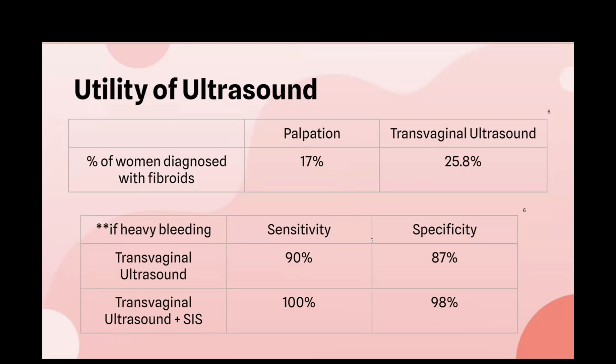An additional high-level ultrasound technique for detecting fibroids is saline infusion sonography. When combined with transvaginal ultrasound, it provides increased sensitivity and specificity. It's also important to note that transabdominal ultrasound may be performed to detect fibroids, but it is less superior to transvaginal ultrasound, as it may require a full bladder, can be affected by the patient's habitus, and retroversion of the uterus can make the exam more difficult.